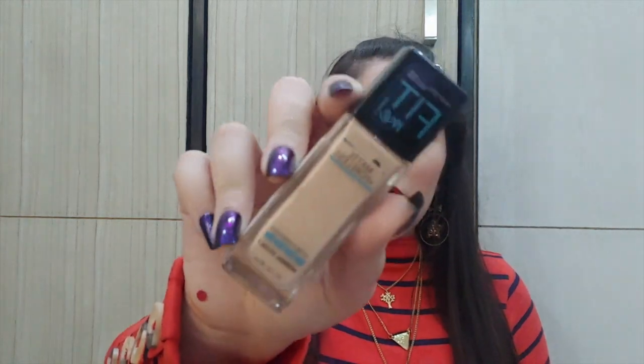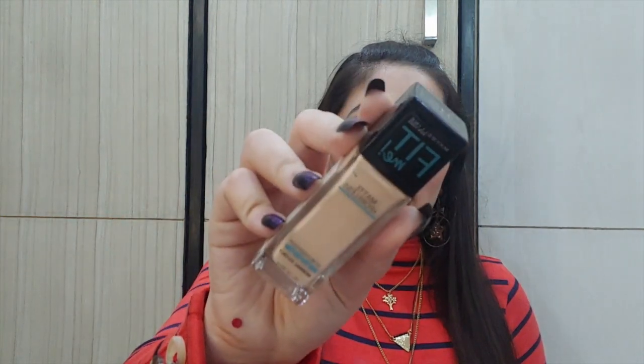The first is Maybelline New York Fit Me Matte Plus Poreless foundation for normal to oily skin. The MRP is 500 rupees but Maybelline is always on discount — I bought it for 375 rupees and we get 30 ml of product. It is super matte and good for normal to oily skin. If you have very dry skin, don't buy this one.